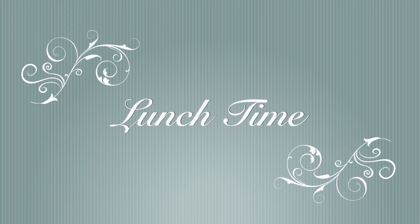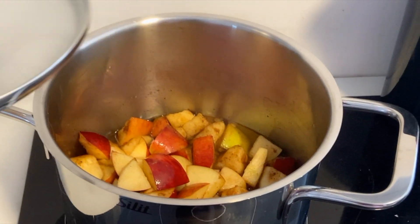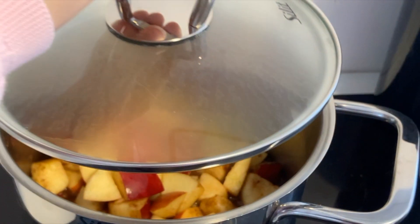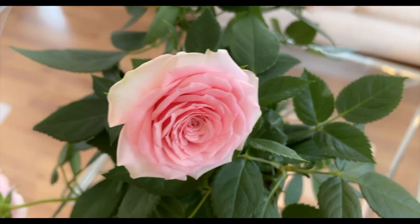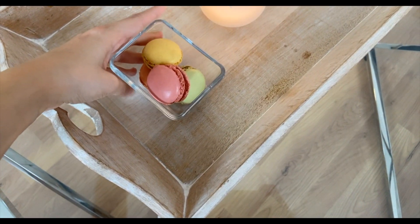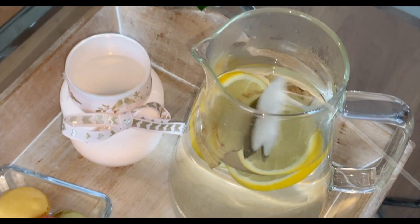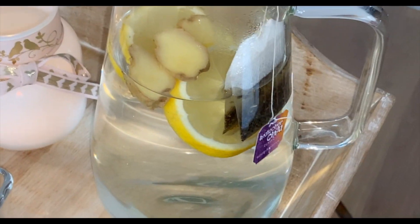I decided to make a lunch, and for dessert there are cinnamon apples. One of my favorite teas is chai tea, so I added a tea bag to hot water as well as ginger, lemon pieces, and some honey.